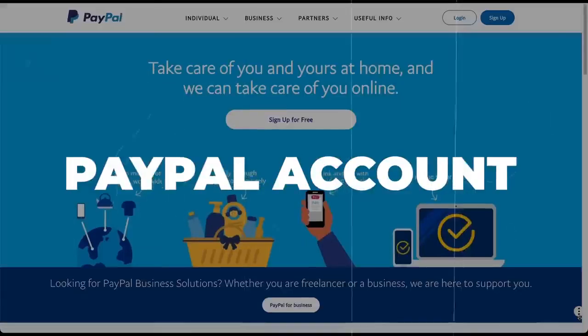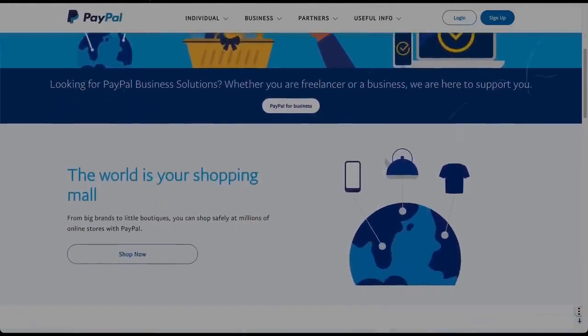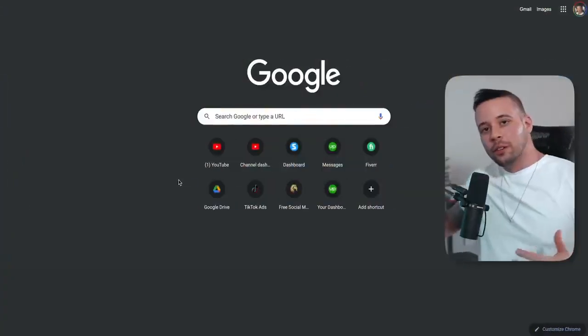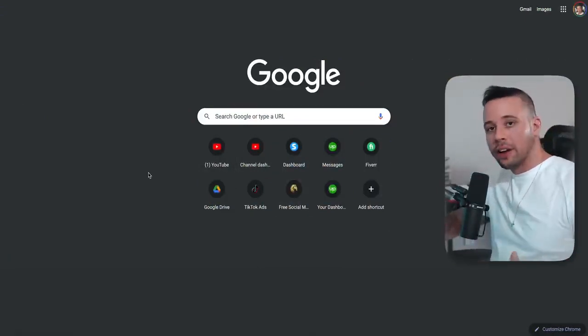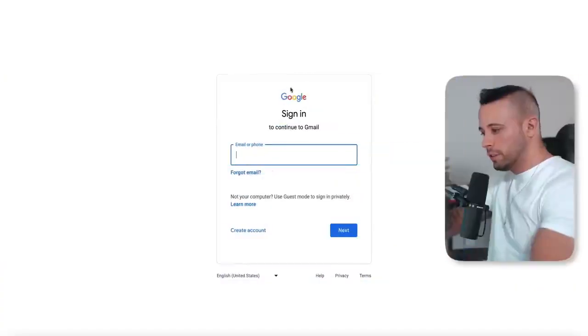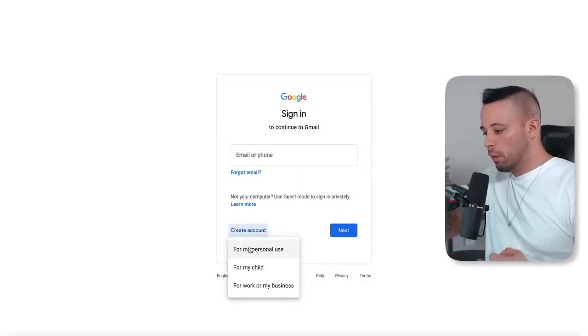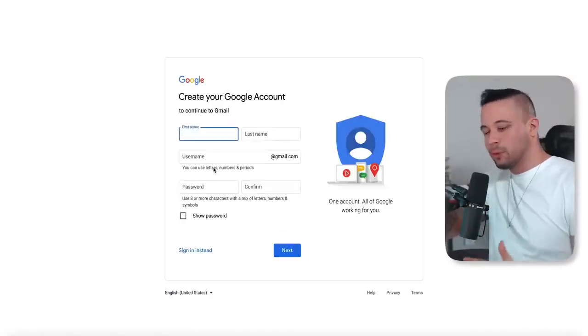For this video, all you're going to need is a PayPal account — and don't worry if you don't have one, because I'm going to guide you on how to open one right now. You also need a Gmail account, which is very easy to get. The first thing you need to do is open a Gmail account by going to gmail.com. Once you're there, click 'Create an account' for personal use. All they ask for is your name, last name, username, and a password.